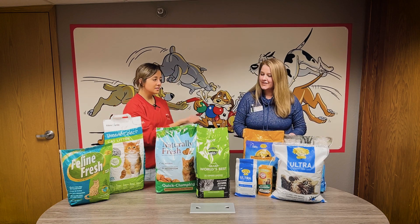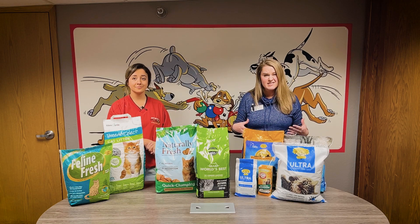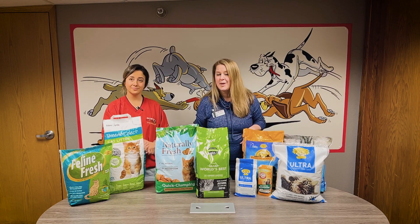Does dust affect cats? Sometimes if you do have an older cat that has respiratory issues and dust is an issue, I tend to lean more toward my corn or walnut base or even my paper pellets.